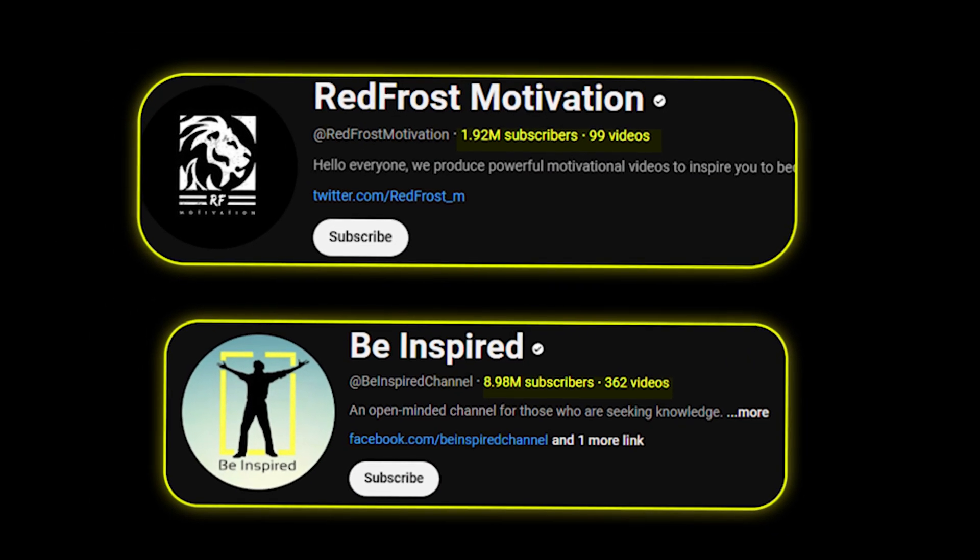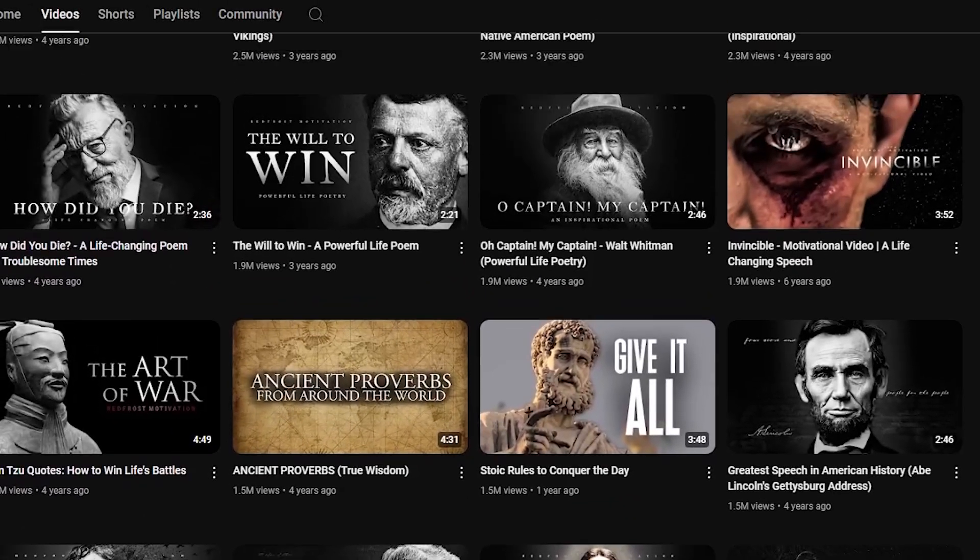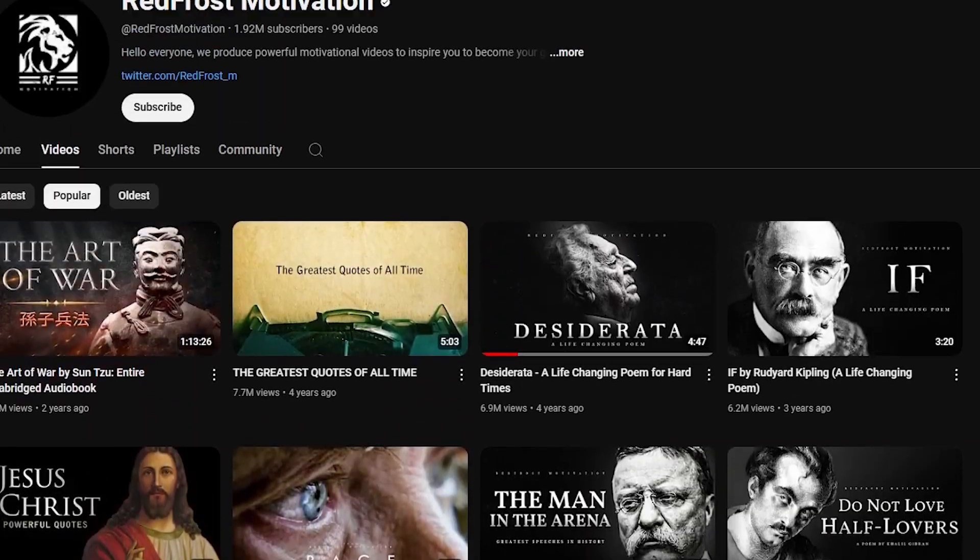Hey guys, in the last few months, this type of faceless YouTube channel has earned over $1,000 just by uploading simple AI-generated motivational videos.